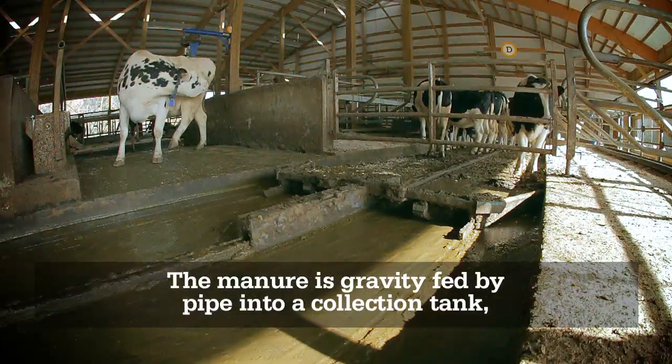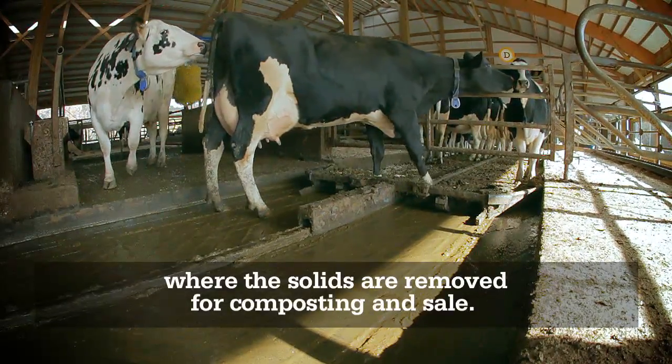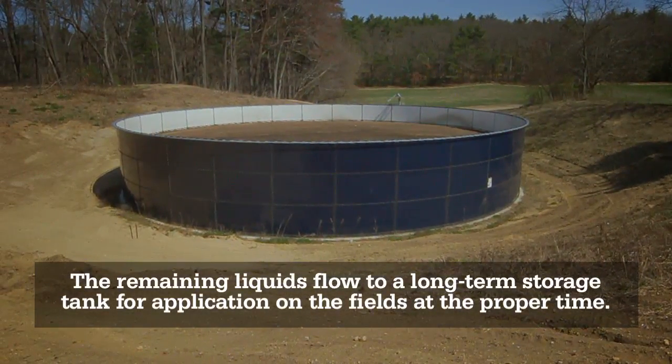The manure is gravity-fed by pipe into a collection tank, where the solids are removed for composting and sale. The remaining liquids flow to a long-term storage tank for application on the fields at the proper time.